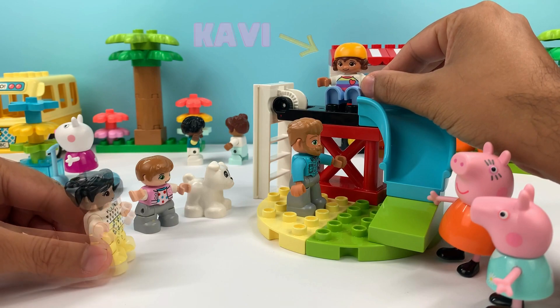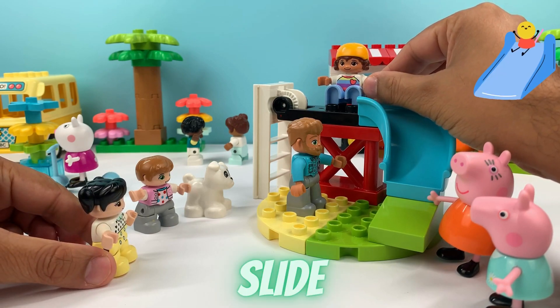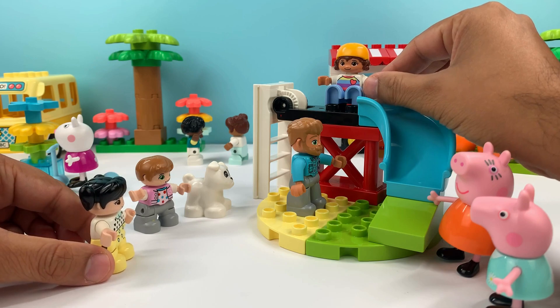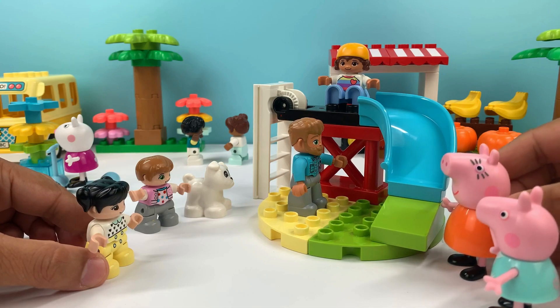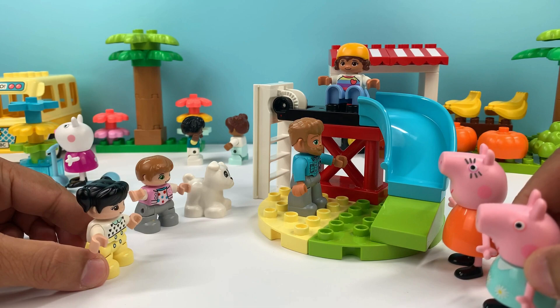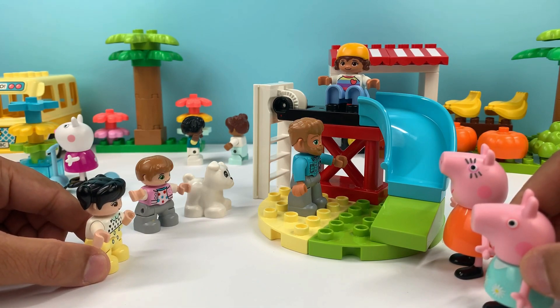Hi Prao, how are we? Hi! What are you doing here? I invited my Papa to play on the slides, and then later on we are going to visit Mommy Pig and Peppa Pig's new house. Hi Mommy Pig! Hi Peppa! Hi Prao, hi Nava. You should also come visit our house. Yes, we will. Thank you for inviting us. Bye-bye!